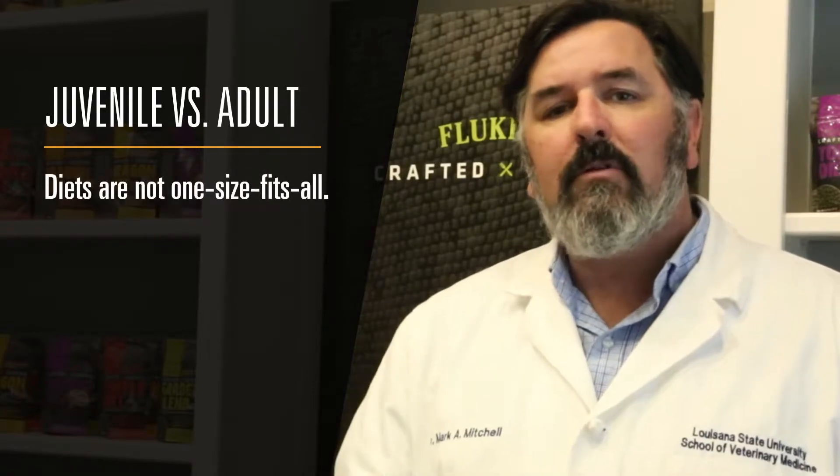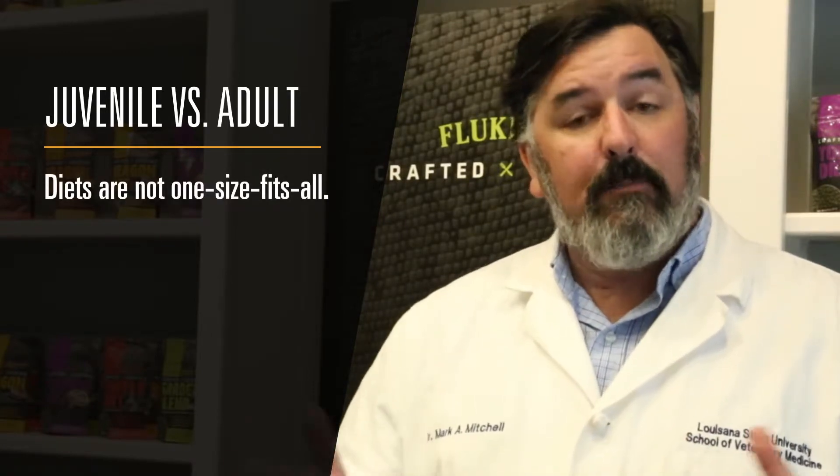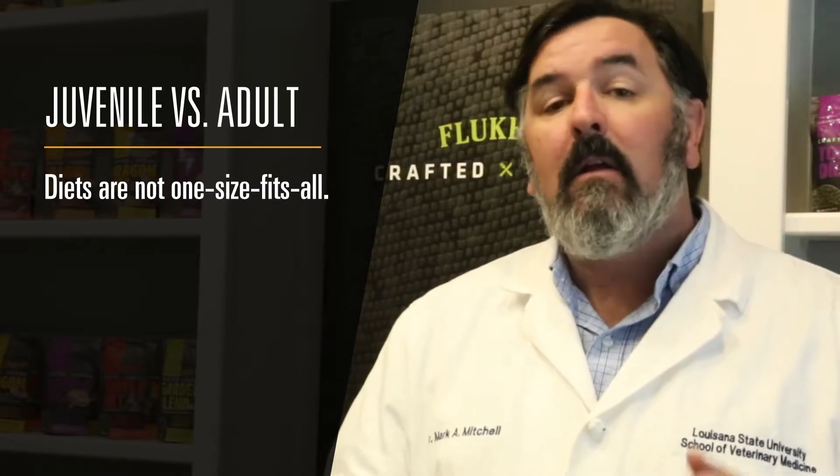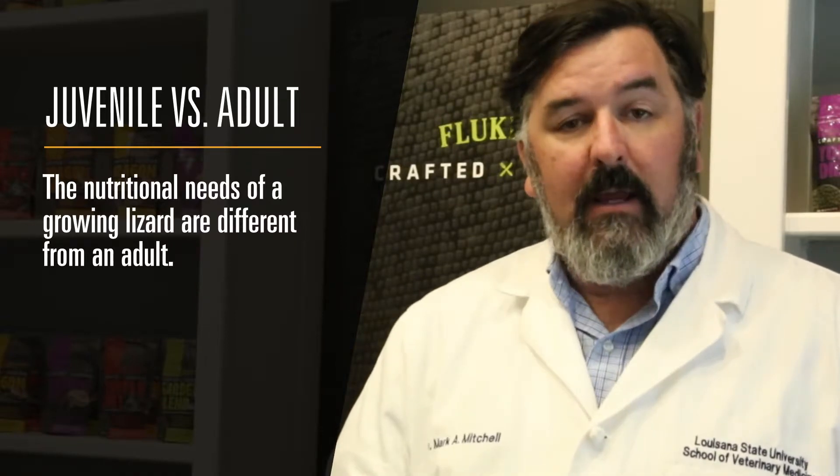You may be asking yourself, why do we create a Crafted Cuisine diet for adult bearded dragons and juvenile bearded dragons? In most cases with commercial diets, there's a one diet that's supposed to fit all, but all of us who have been raising these animals understand the nutritional needs of a young fast-growing lizard are much different from an adult bearded dragon.